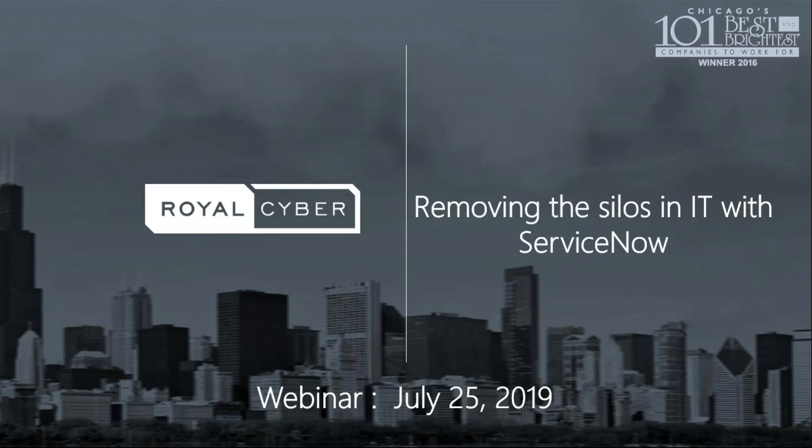Good morning. This is Arun. I take care of the ServiceNow practices in Royal Cyber. Today's topic is: Removing the Silos in IT with ServiceNow.